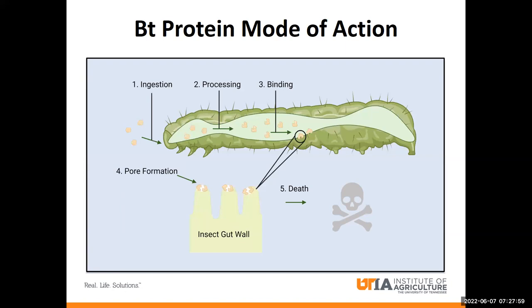First, BT proteins need to be eaten by the insect. Then upon entering the insect's gut, they're processed by enzymes from an inactive form into an active toxin, which is then able to bind to receptors on the insect's gut. Upon binding, it's able to form pores in the insect's gut, which eventually leads to the death of the insect. However, some insects are more tolerant to BT proteins than others.